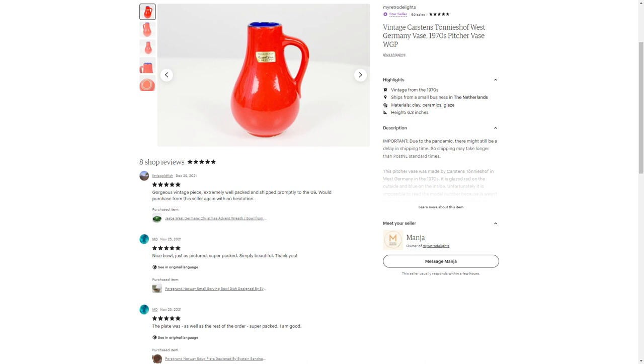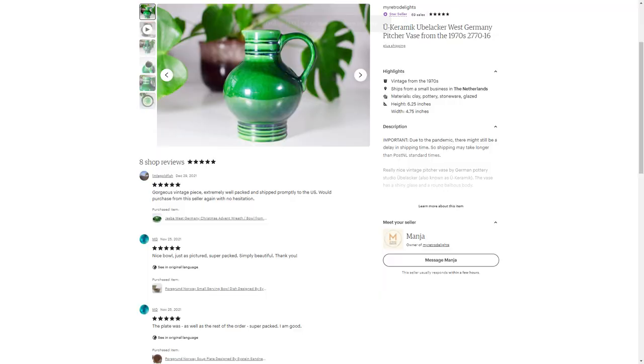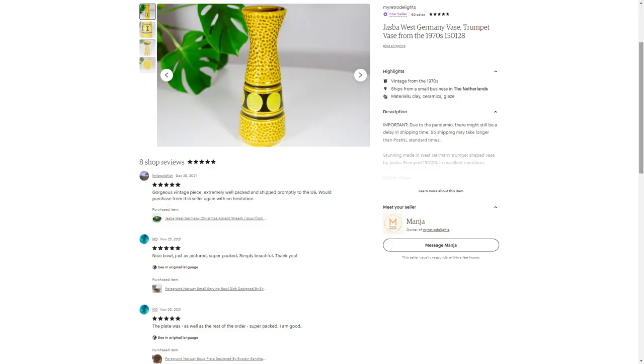Somebody from the States bought three items from me, which was very exciting. The first was a Carstens vase that still had the original sticker on it — I'm always such a fan of that — and I asked 25 euros for it. I paid three euros for the Carstens vase. Then I had a Blocker green pitcher vase that I asked 23 euros for; that one was around two euros. And I had a Jasba vase in a trumpet shape that I wondered for a long time why it wasn't selling. It sold to this lovely lady for 55 euros. I think I paid about 1 euro 50 or two euros for it, as I got it at the very first estate sale I ever went to in Germany.